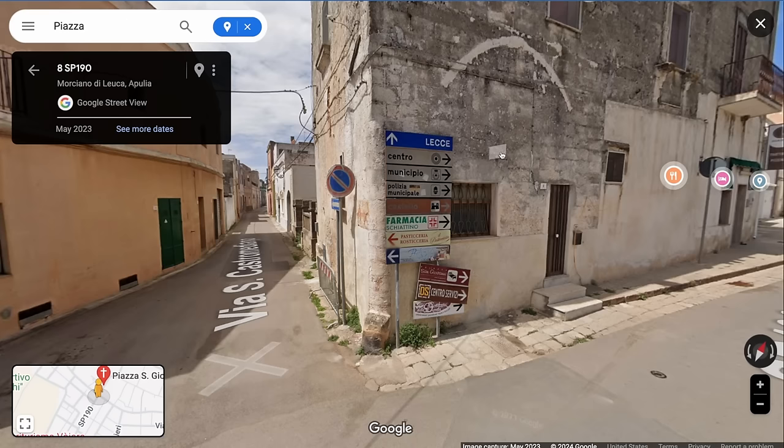When I do these Google Maps street views, I like to look at signage at corners to see what's nearby. There's a police station, a castle, and a pharmacy — which in Italy often provides simple medical care as well as products, unlike a typical US drugstore.